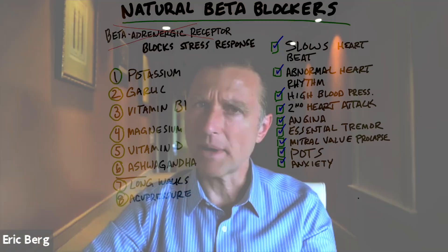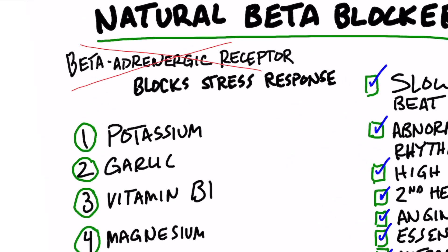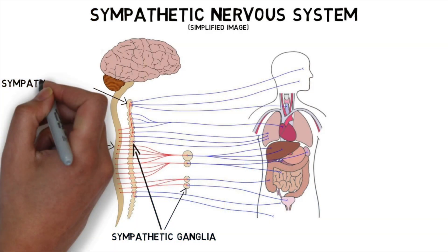Today we're going to talk about some natural beta blockers. What is a beta blocker? A beta blocker is something that inhibits or blocks beta adrenergic receptors, which are certain receptors for adrenaline. So basically, it blocks the stress response, which is part of the sympathetic nervous system.